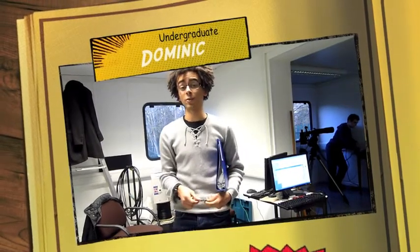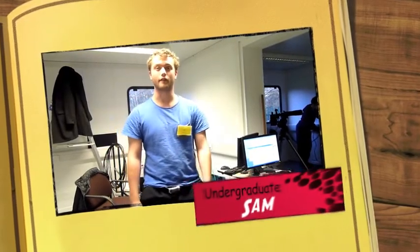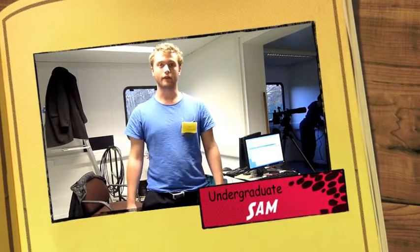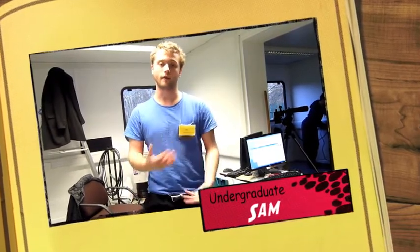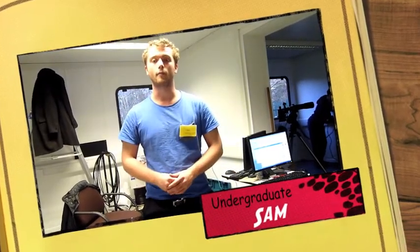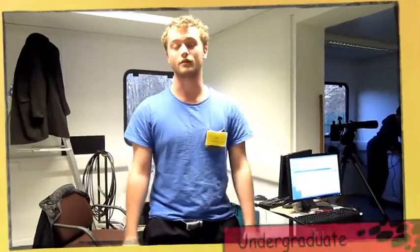Hi, I'm Sam. I'm also a third-year undergrad astrophysicist here at York and it's going to be really great to be able to use the Astro Campus to do a bit of outreach to schools and local groups, so a lot more of the general public can get involved with what we do here at York and with space and science in general.